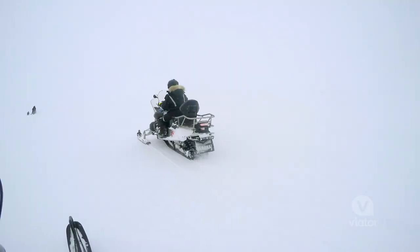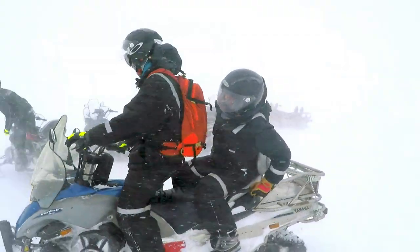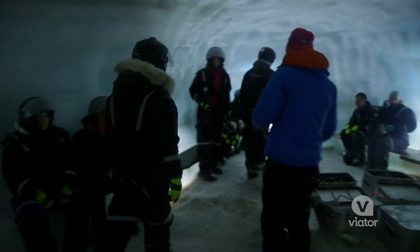First time on the snowmobile? No worries — not done it before, they train you. Now we're gonna convoy our way up to the ice cave. Alright, now let's make our way into the ice cave.